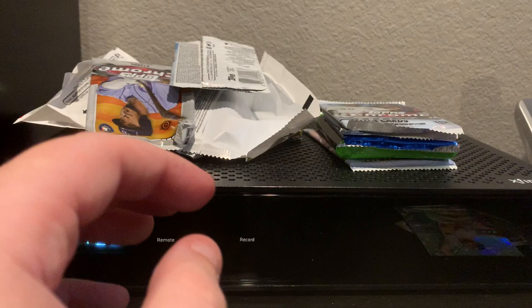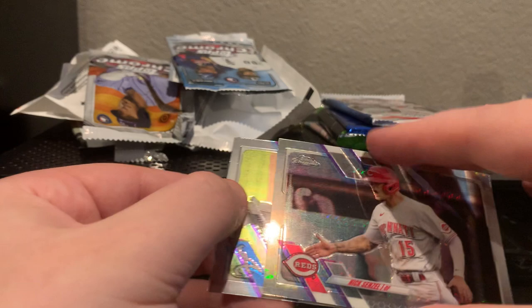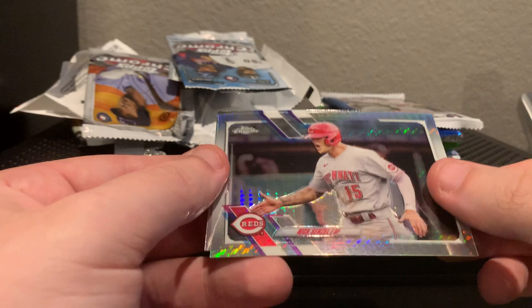Pack number two of 2021 Chrome. Leading it off from the Boston Red Sox — Tanner Houck, Chris Paddock. Is that a wave refractor or just a normal refractor? Might just be a normal chrome one. Nick Senzel and Marcel Ozuna. We are getting our lights absolutely shut out today.